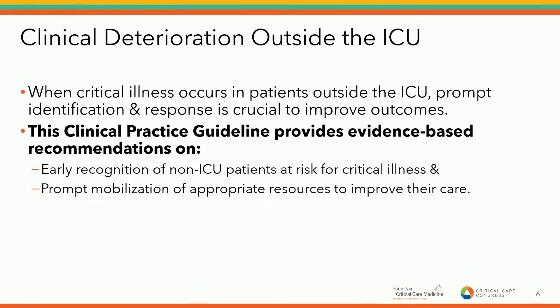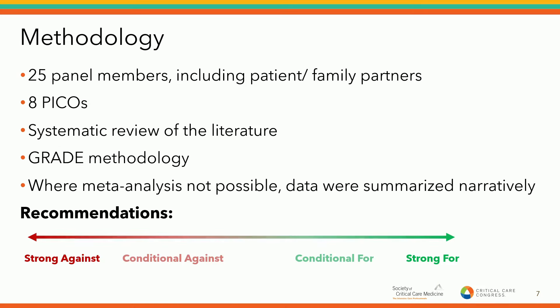A little bit of background on this topic: when critical illness occurs in patients outside the ICU, it's important to promptly recognize and respond to these patients in order to improve their outcomes. Some centers have established rapid response systems, which may include early warning scores and rapid response teams. There's variability in the availability and composition of these systems. In this clinical practice guideline, we're providing evidence-based recommendations on early recognition of critical illness in non-ICU patients, as well as approaches to rapidly respond to clinical deterioration.